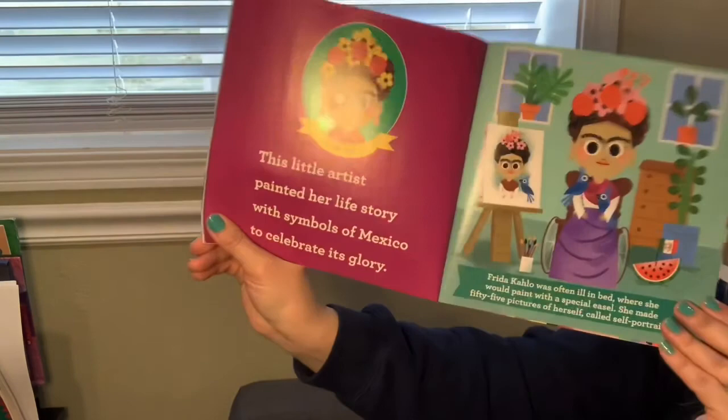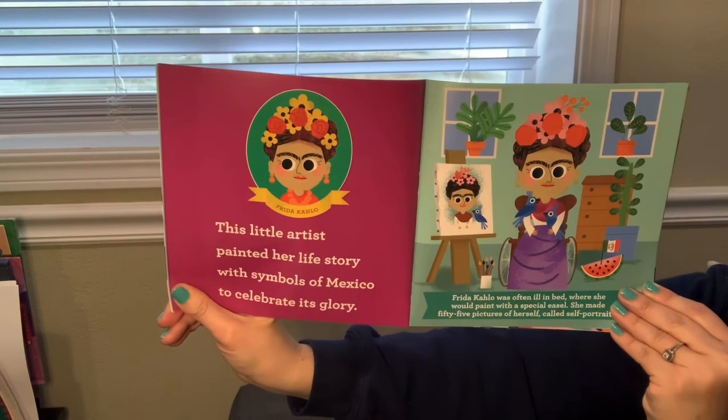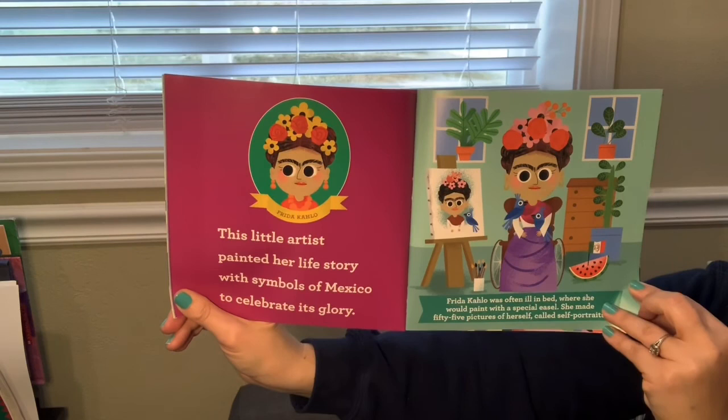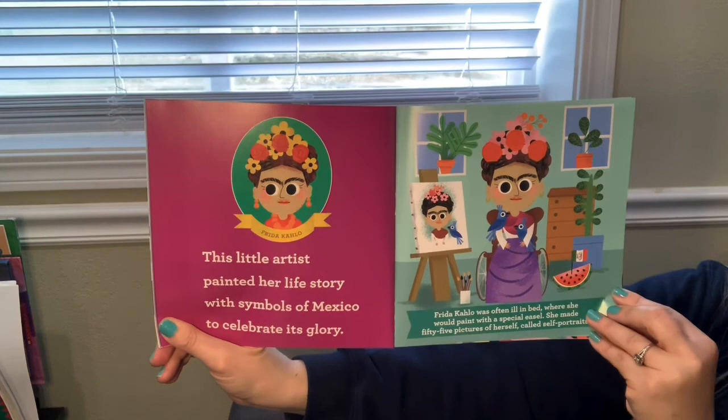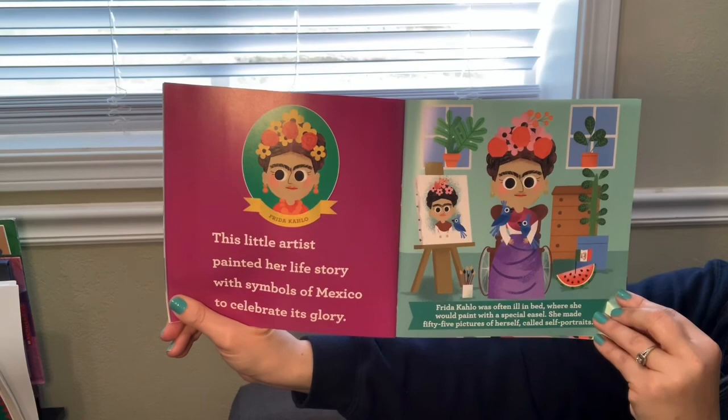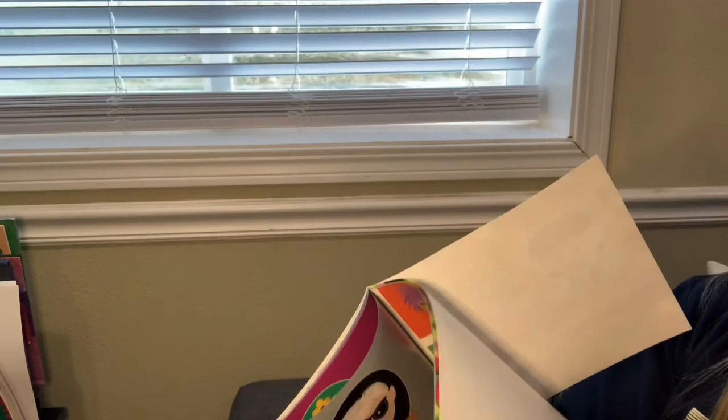Here's one of our favorites at school, Frida Kahlo. This little artist painted her life story with symbols of Mexico to celebrate its glory. Frida Kahlo was often ill in bed where she would paint with a special easel. She made 55 pictures of herself called self-portraits.